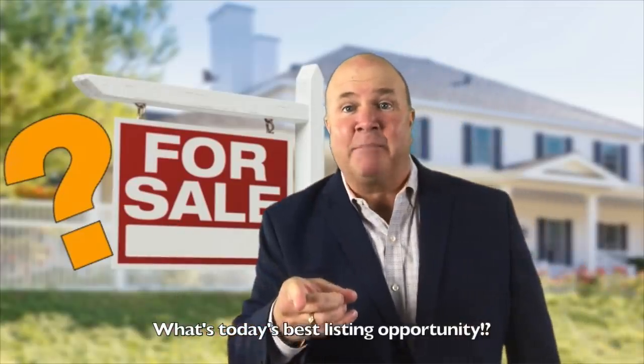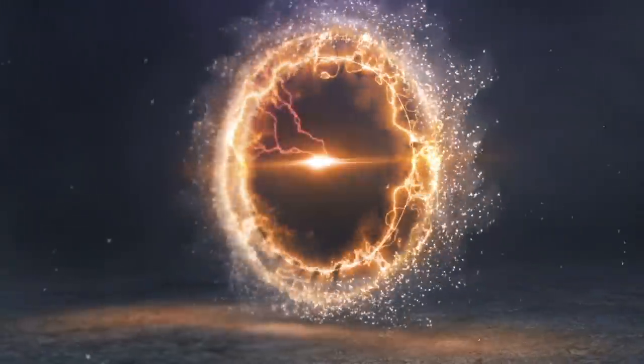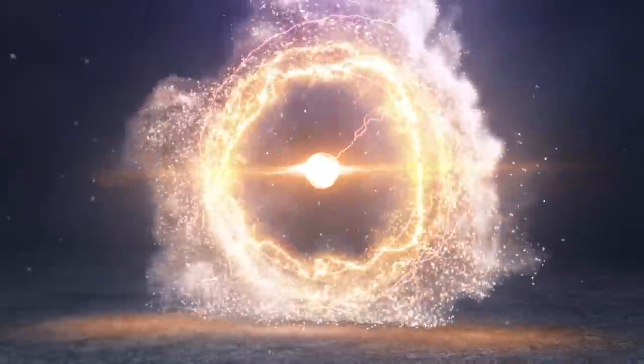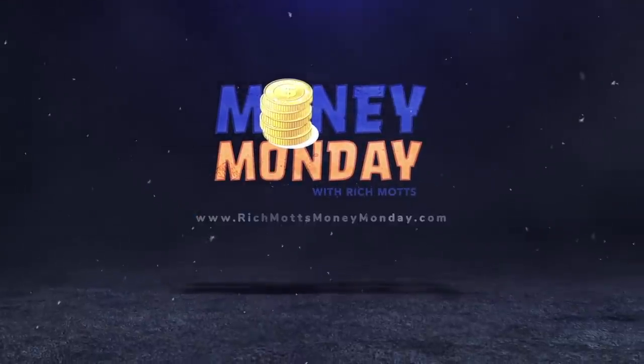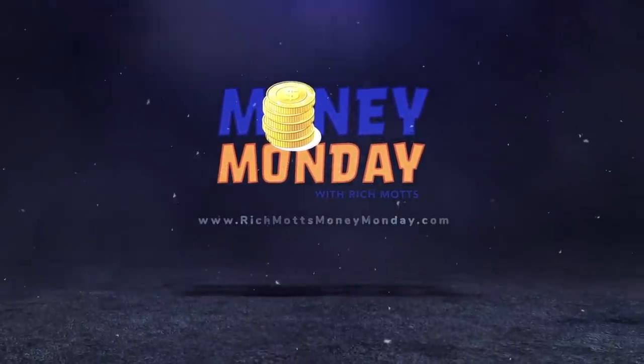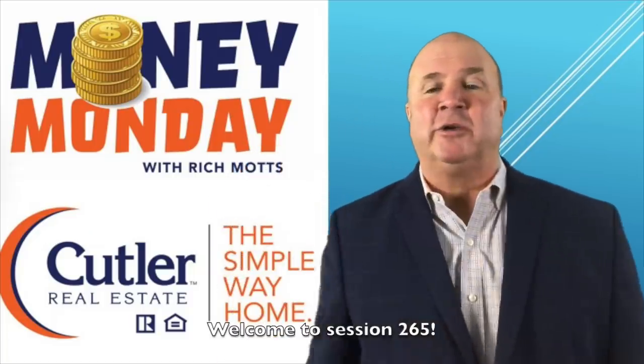What's today's best listing opportunity? Welcome to your Money Monday, session 265.